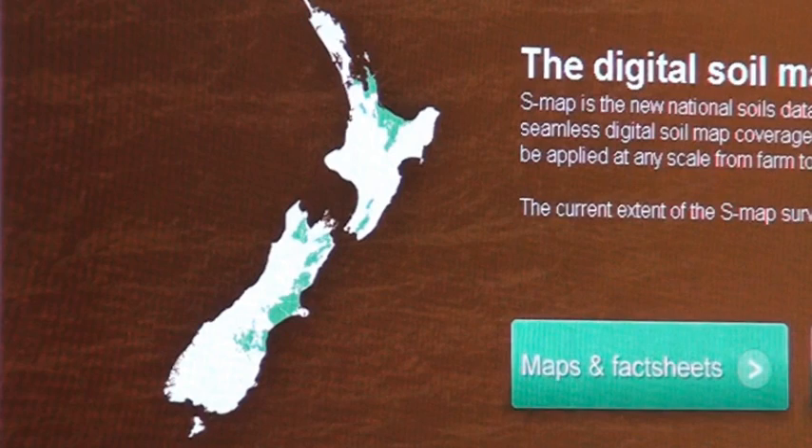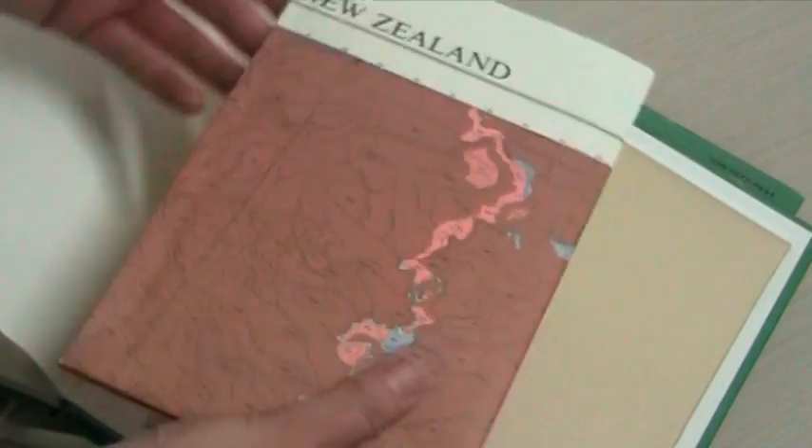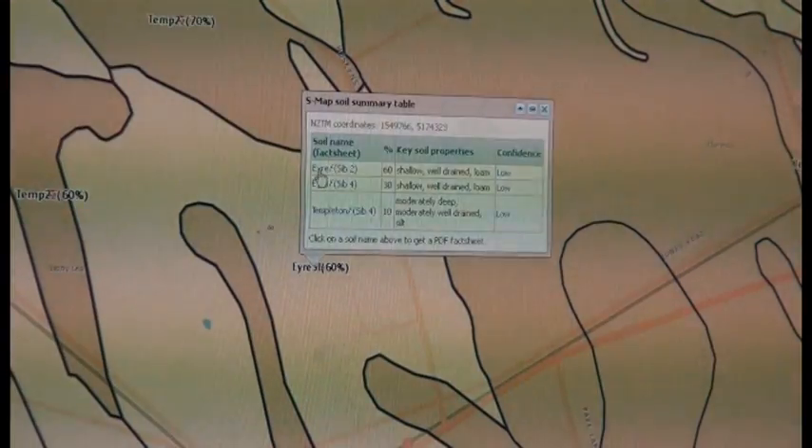SMAP online basically contains the latest soils information. It doesn't have national coverage yet — something in the order of 10 percent of the country has been covered — but a lot of the low-lying areas of high-quality land have been covered. This is the new soils database replacing our existing soils information, so there are quite a lot of changes involved, which will be quite a challenge for people. The soil naming schema has been changed and a variety of new information has been added about soils.